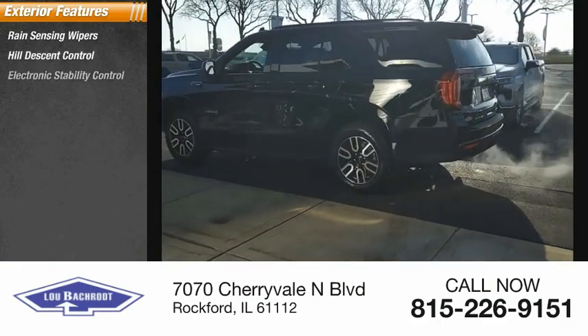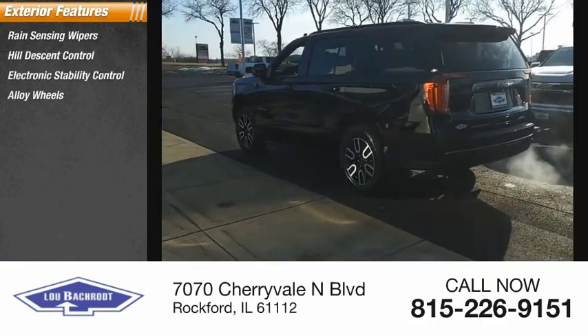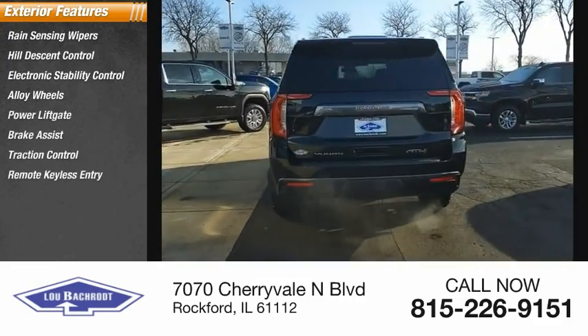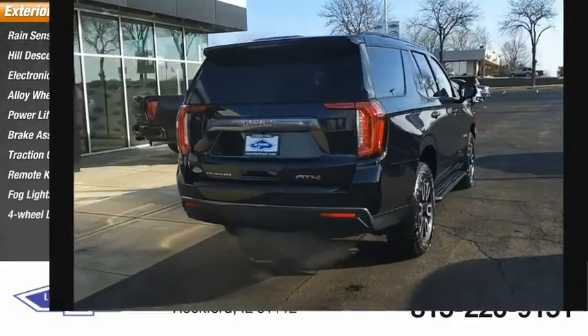Electronic stability control, alloy wheels, power liftgate, brake assist, traction control, remote keyless entry, fog lights, and four-wheel disc brakes.